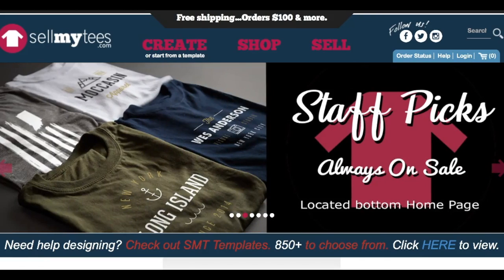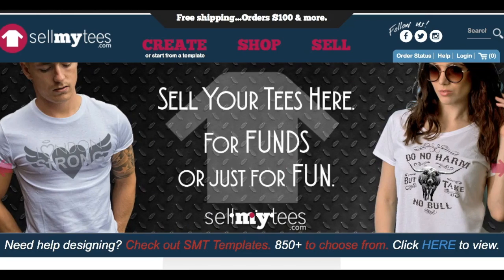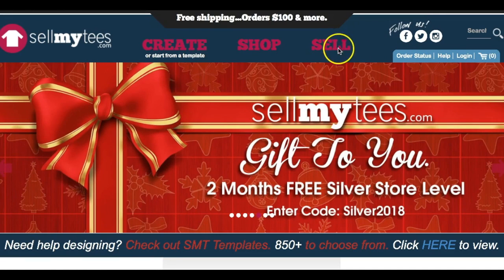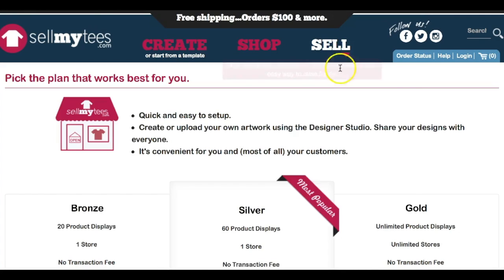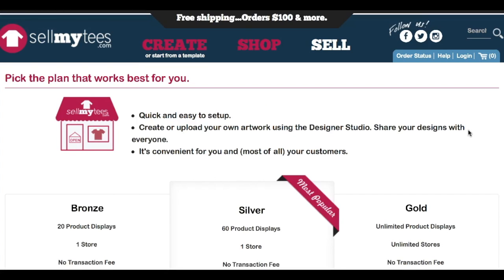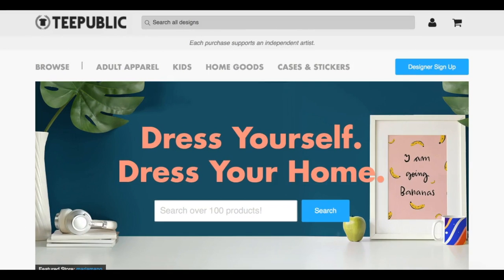Sellmytees.com is another platform that allows you to sell your own t-shirt designs online. They offer free and paid options for users. With the free account, you are limited to 20 product displays and one store, but there's no transaction fee. You also have the option of paying $19 per month to get more features, including a custom URL — which is a custom website domain name for your store — and the ability to customize how your store looks. Browse through the site to get familiar with their platform and choose the best package to get started.